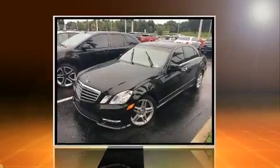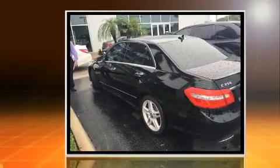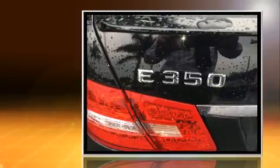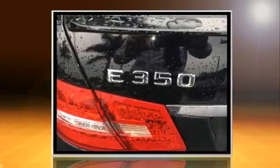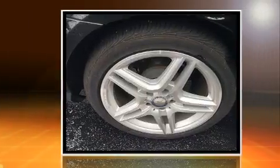Discerning drivers will appreciate the 2013 Mercedes-Benz E-Class. With fewer than 50,000 miles on the odometer, this four-door sedan prioritizes comfort, safety, and convenience. It features an automatic transmission, rear-wheel drive, and a 3.5-liter six-cylinder engine.